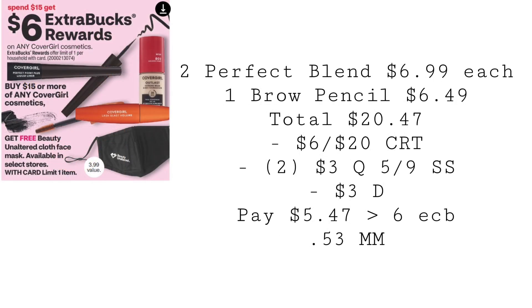Covergirl is going to be spend $15, get a $6 extra buck. When you spend that $15, you'll also get a free face mask if your store carries it. Grab two Perfect Blend pencils for $6.99 each and one Twin Brow pencil for $6.49, totaling $20.47. Use a $6 off $20 Covergirl CRT, two $3 coupons from the 5/9 Smart Source, and a $3 digital. You'll end up paying $5.47, get back that $6 extra buck and hopefully a free face mask, making everything a $0.53 money maker.